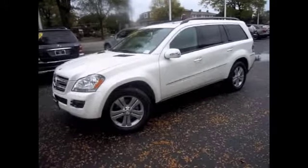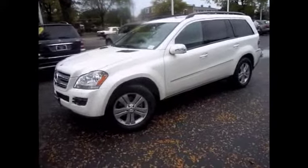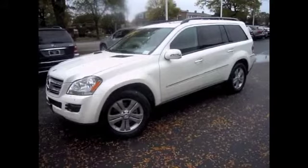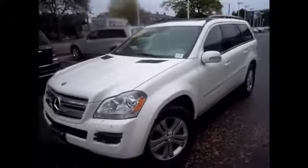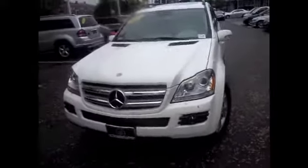The 2007 GL450 Mercedes hits all the right exterior notes. In profile, the big Mercedes is very well proportioned, disguising its overall length with short overhangs, an aggressive windshield angle, generous greenhouse, flared wheel arches, and careful detail.